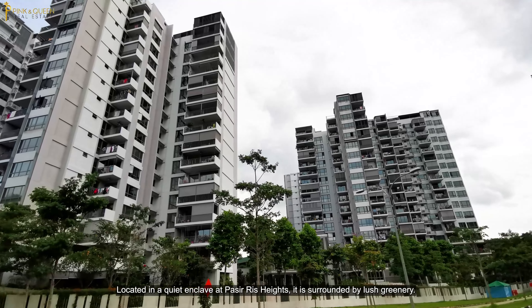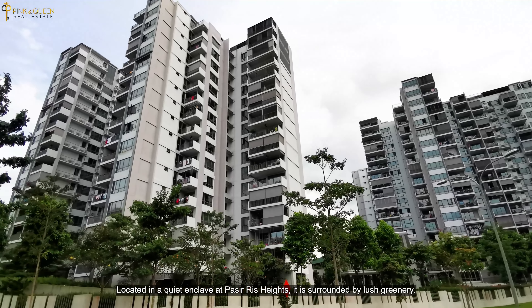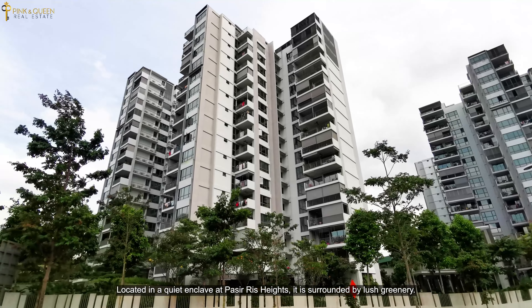Located in a quiet enclave at Pasir Ris Heights, it is surrounded by large greenery.